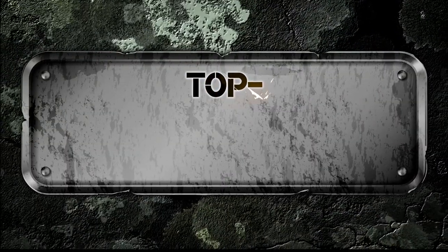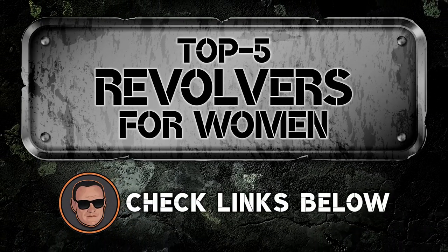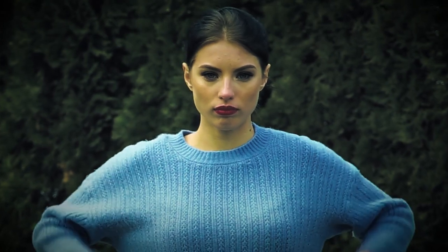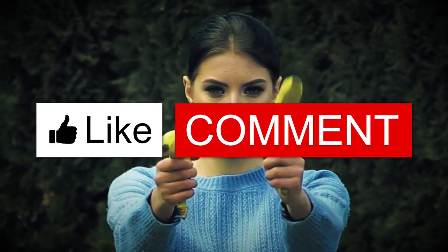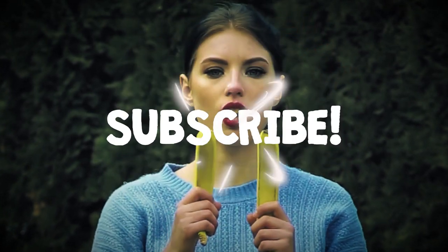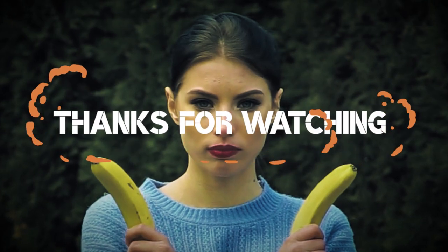There you have it — our top 5 revolvers for women on the market. I hope we were able to help you decide which revolver is the best option for you. If so, smash the like button, and if not, please comment down below to let us know why. Don't forget to subscribe to our channel to stay up to date with our next uploads. Thanks for dropping by, and we'll see you in the next video!